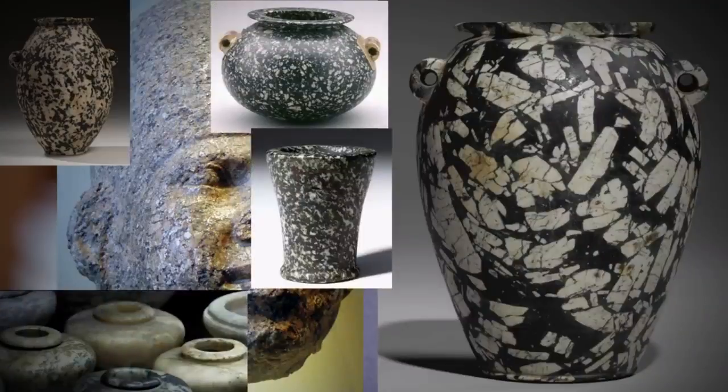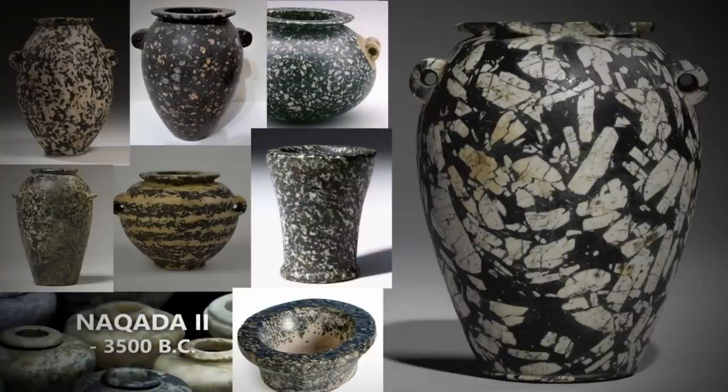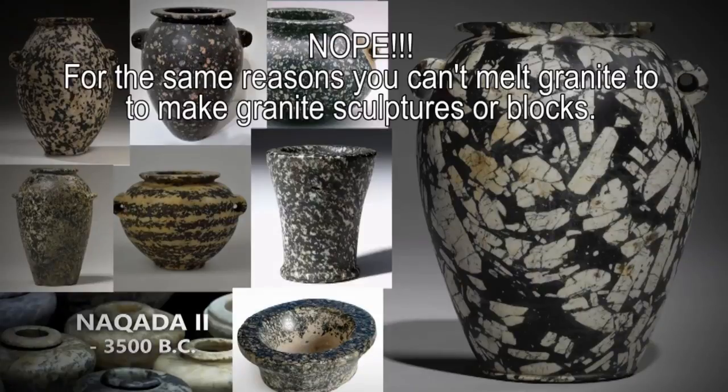Vases harder than steel, like these in trachyandesite dating from at least 3500 BC. Here is how the granite was extracted and what happened with the unfinished obelisk in Aswan — again, that's a big negatory, big nope. For the same reasons you can't melt granite and bring it back to granite to make a sculpture or a block, you cannot do this with andesite or these other stones either. They're formed under very specific conditions, and once you melt them it just changes the chemistry. Especially these large crystals — it just cannot be done.